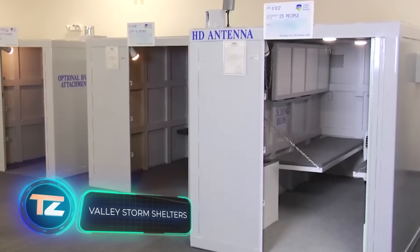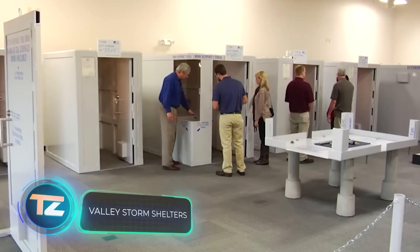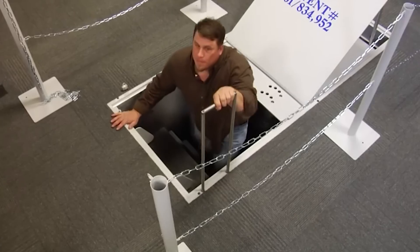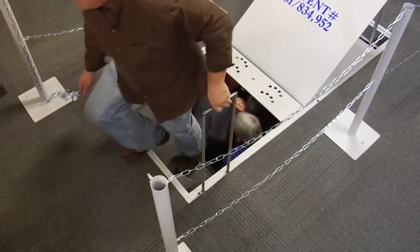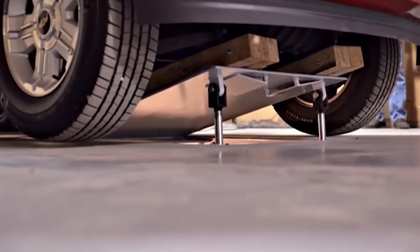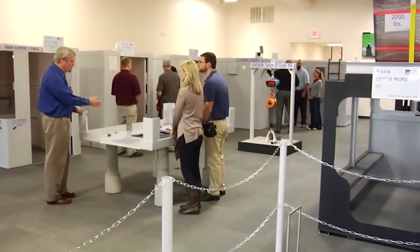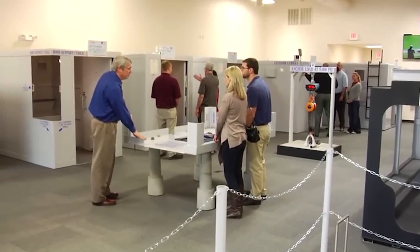According to meteorological data, approximately every 24 hours there's a tornado in the United States. This has led to a good market for tornado shelters, and Valley Storm Shelters plays a significant role. They're recognized as one of the top manufacturers of tornado protection.